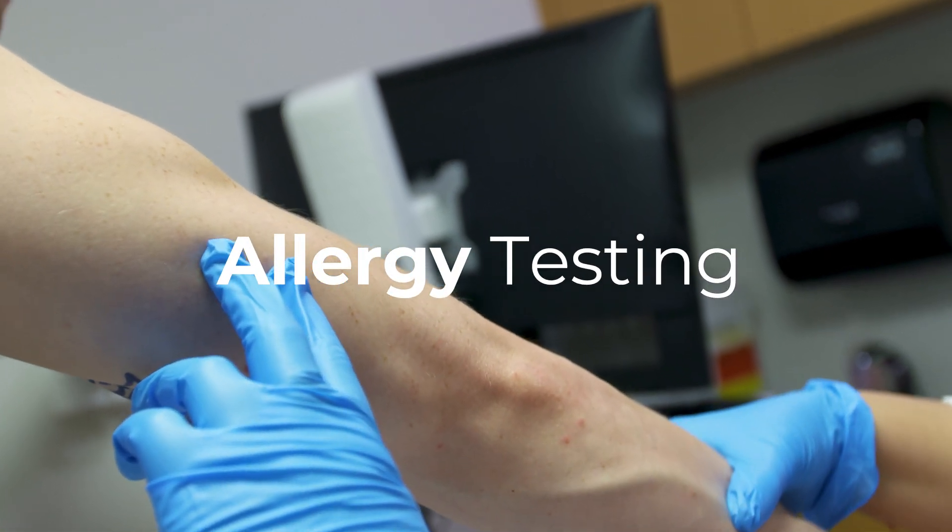An allergy test is a skin test that can check for potential allergens to indoor and outdoor environmental triggers as well as food allergies.